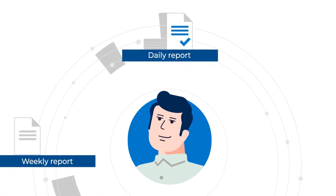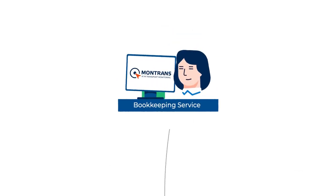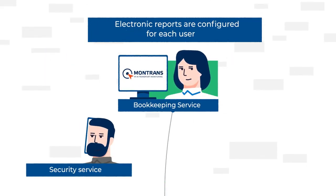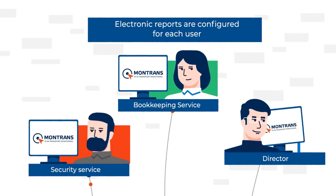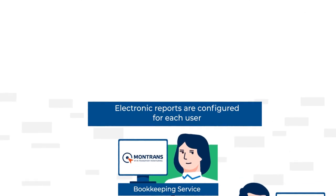In addition, he can generate various reports for any time period on all the accumulated data. But most importantly, there is no need to print these reports because the Montrans Online system can set up automatic reports for each user.